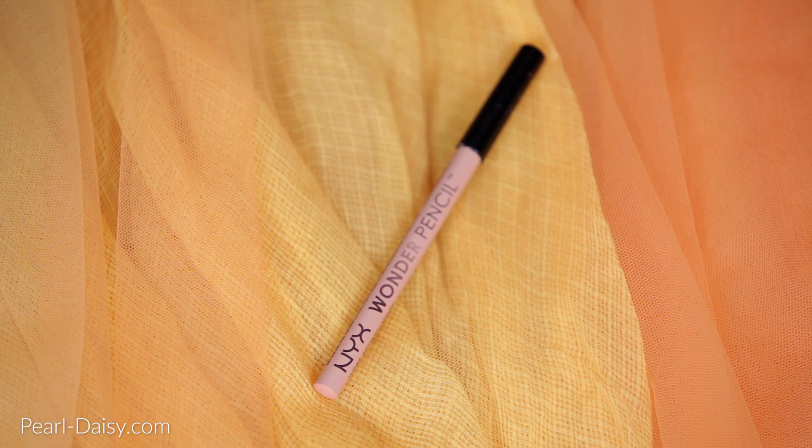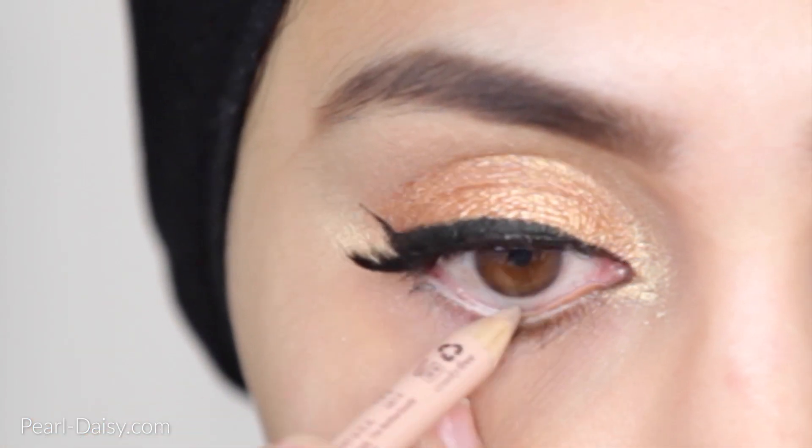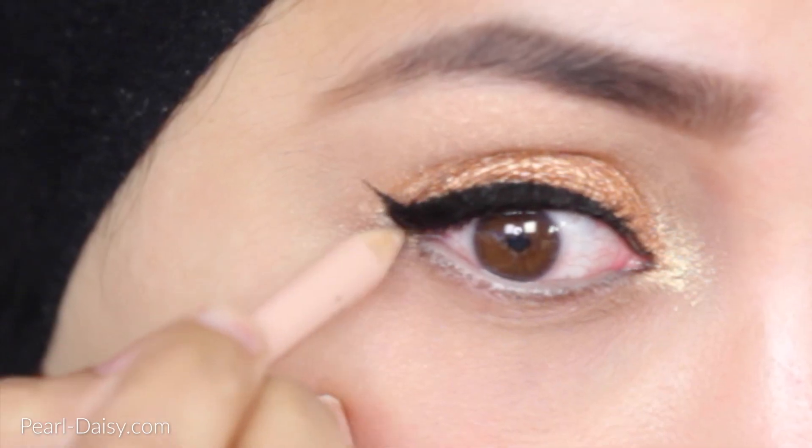We are now going to move onto the NYX Wonder Pencil. I am running this along my lower waterline. I've kept the eyes quite simple — I didn't want anything too dramatic.